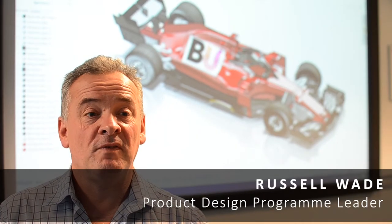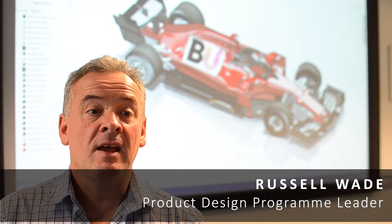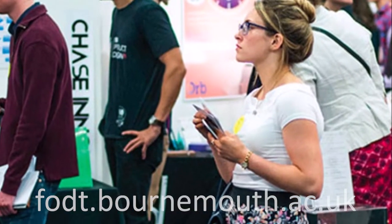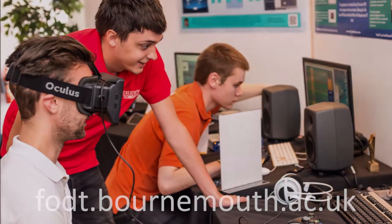Each year we host what we call the Festival of Design in Engineering. That's where we celebrate our students' time at university. Students do their final projects and are able to present them at the show. Lots of industry comes to this show and students get a lot of opportunities for job interviews and presenting their final work to industry scouts.